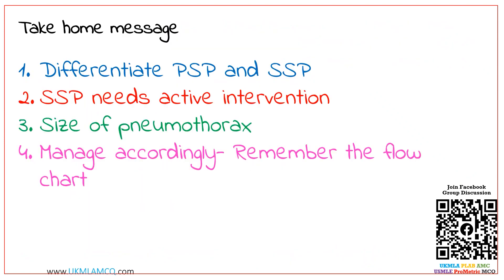That's our MCQ. Keep in mind: first differentiate between primary and secondary spontaneous pneumothorax. Secondary spontaneous pneumothorax needs active intervention, and management options vary according to the size as shown in the flowchart. Please go through the flowchart thoroughly so you can answer any MCQ on pneumothorax. Make sure you read more around the topic. I hope this MCQ is useful — please subscribe to my YouTube channel and hit the bell icon so you won't miss any important MCQ. Thank you and see you in another question.